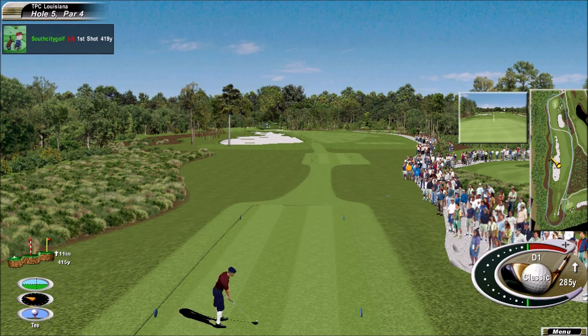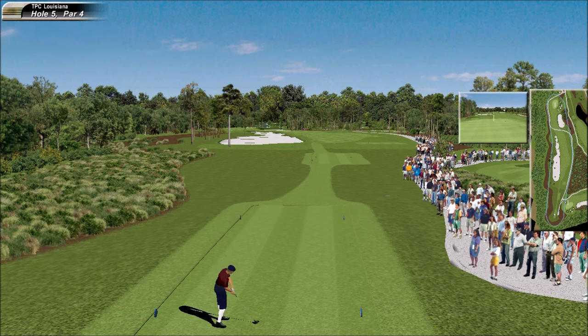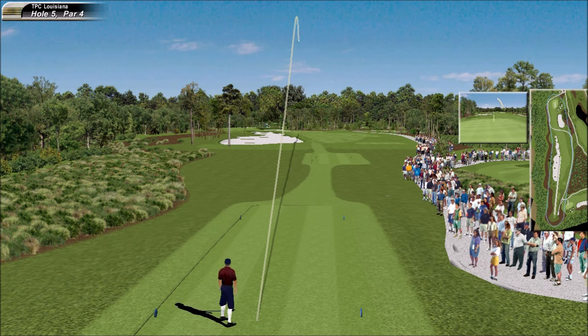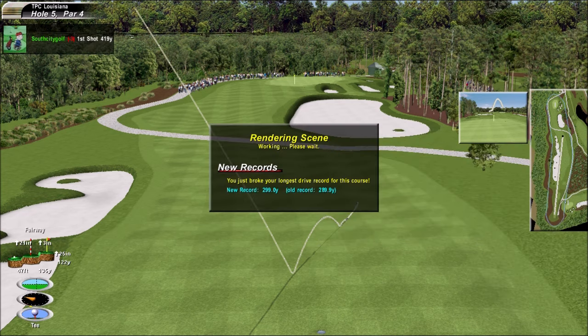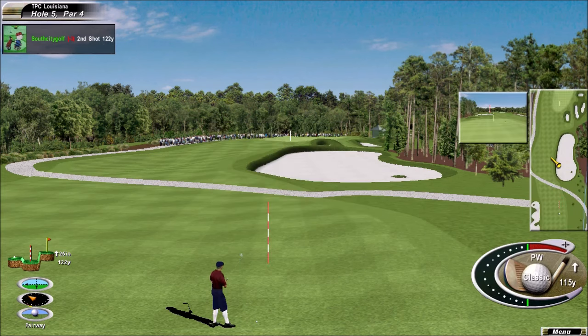He's on the tee of this par four that's played the second toughest. Need a good drive. The gallery likes it. What do they know? Yeah, they do know something. That is just perfect. He's going to like that tee shot. Perfect position right there. He'll be deciding probably between a pitching wedge and a nine iron here.